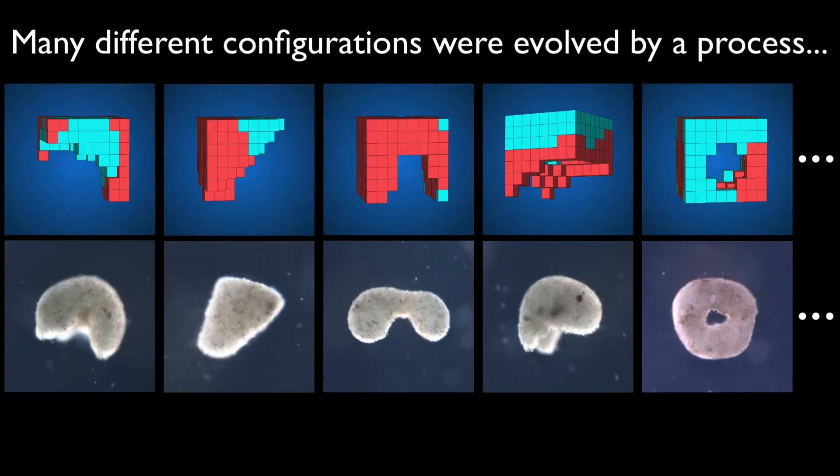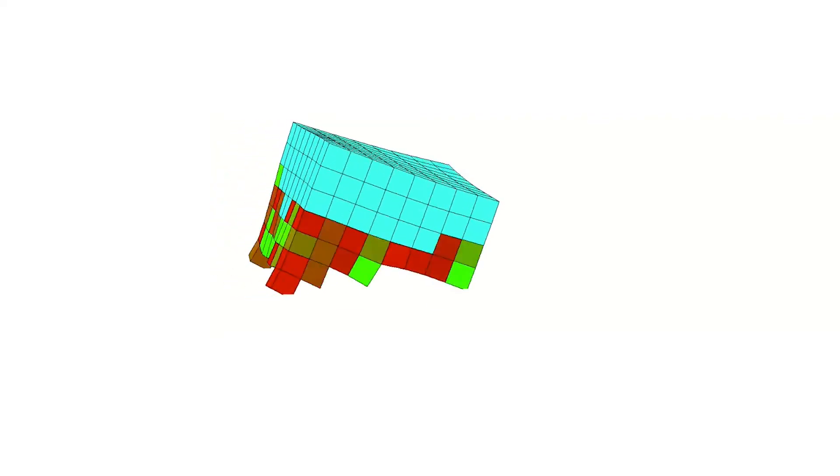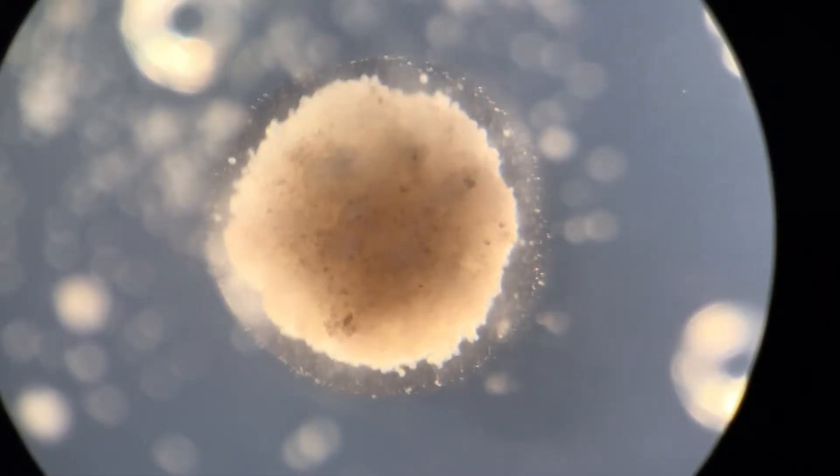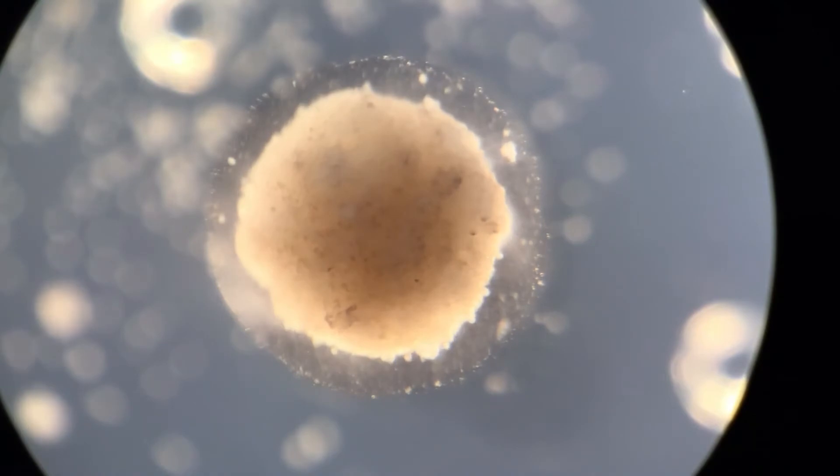The AI repeated this, combining and recombining cell types millions of times. The goal was to combine those two cell types to produce something that walks across the bottom of a simulated petri dish. Doug Blackiston, our microsurgeon, then took that design and built the xenobot from actual frog skin cells and actual frog heart muscle cells.